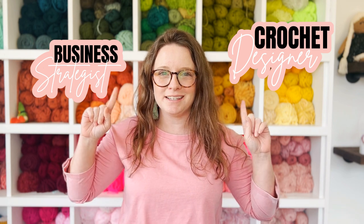Hi guys and welcome back to my channel. My name is Ashley and I'm the crochet designer slash business strategist here behind A Crafty Concept. On this channel I provide free crochet patterns and business tips to help crocheters start and grow the crochet business of their dreams.